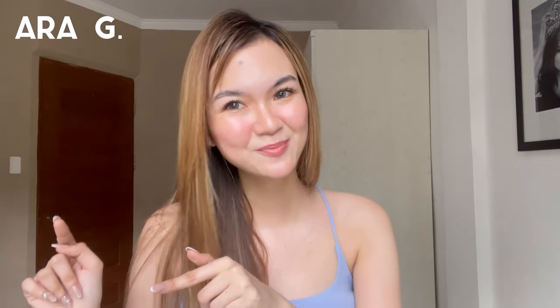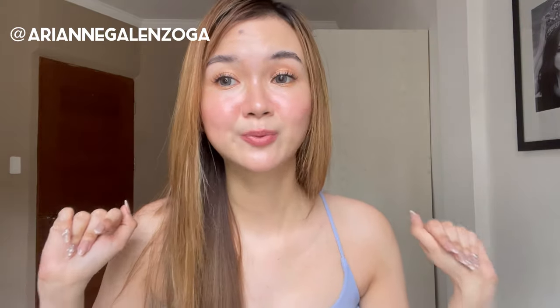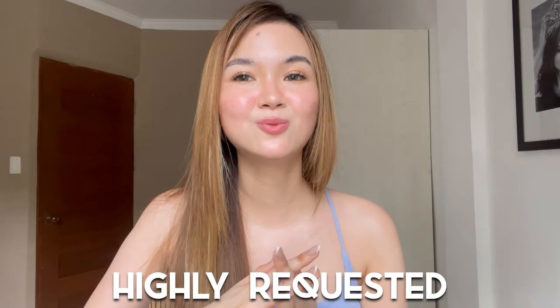Hey guys, welcome back — or if you're new here, hi! My name is Ara and this is my channel. I'm also on Facebook, Instagram, and TikTok. Let's not prolong this video because this is one of the most highly requested ones. You guys are my audience and my videos are all for you, so without further ado, let's get into it.